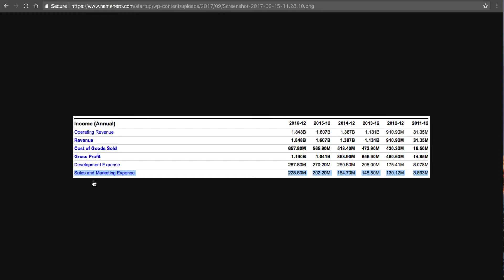$202 million the year before, $164 million the year before that, and it goes all the way back. In 2011 they only spent $3.8 million — they weren't that big. They had this tremendous jump which is accredited to going public and gathering all this capital. You can also look at their revenues: last year they did $1.8 billion, compared to $31 million back in 2011. It shows you that sales and marketing works, and the more they spent, the bigger they got. They're actually a behemoth in the industry.